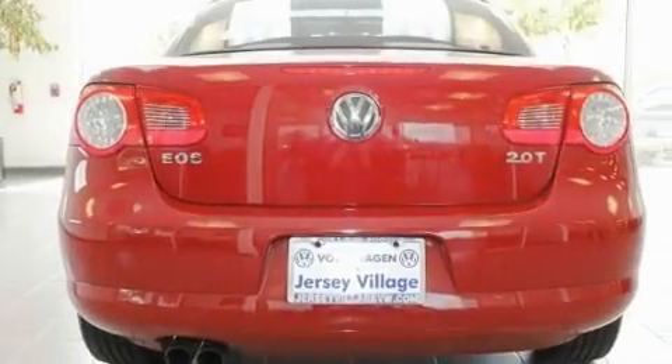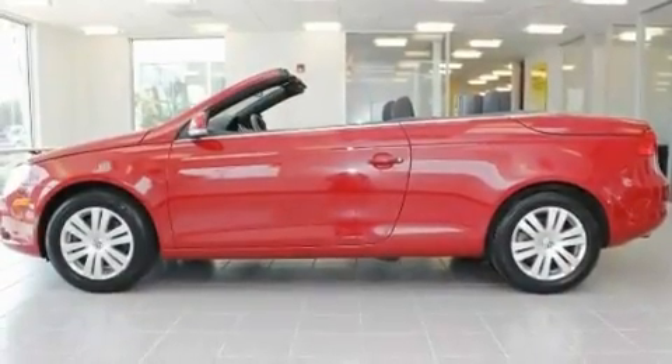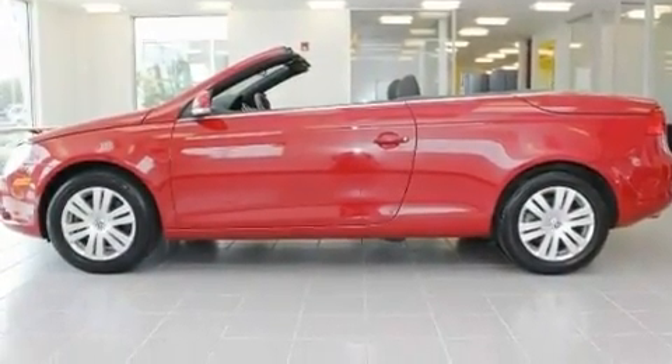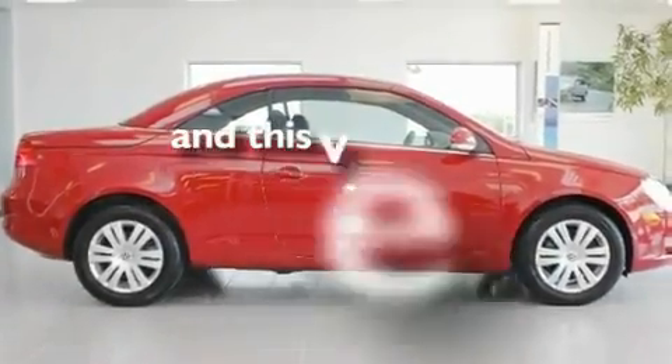Its top features include a power moonroof, cruise control, a rear window defroster, a CD player, a leather-wrapped steering wheel, a passenger side vanity mirror, a security system, a traction control system, keyless entry, and this vehicle has fewer than 34,000 miles on the odometer.